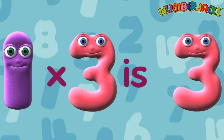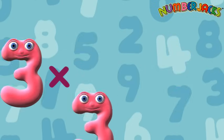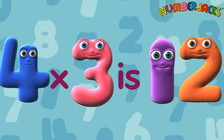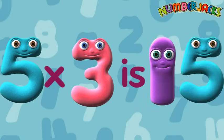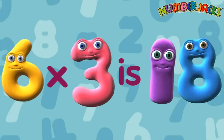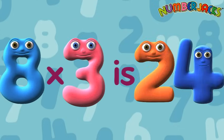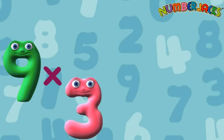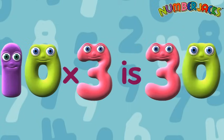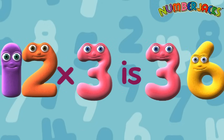1x3 is 3. 2x3 is 6. 3x3 is 9. 4x3 is 12. 5x3 is 15. 6x3 is 18. 7x3 is 21. 8x3 is 24. 9x3 is 27. 10x3 is 30. 11x3 is 33. 12x3 is 36.